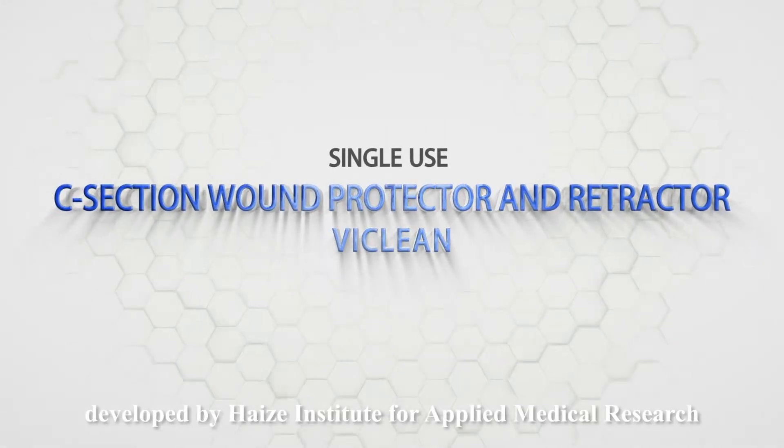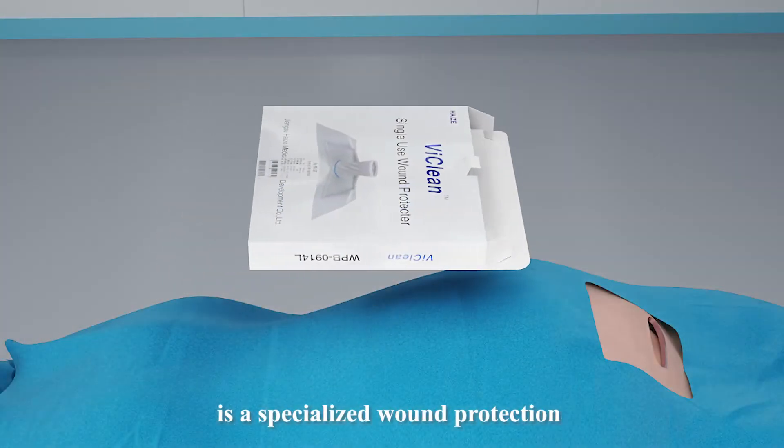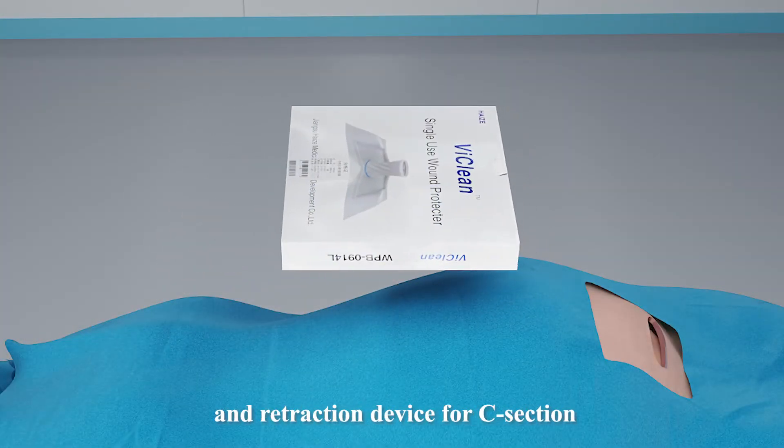LeeClean, developed by Haidzou Institute for Applied Medical Research, is a specialized wound protection and retraction device for C-section.